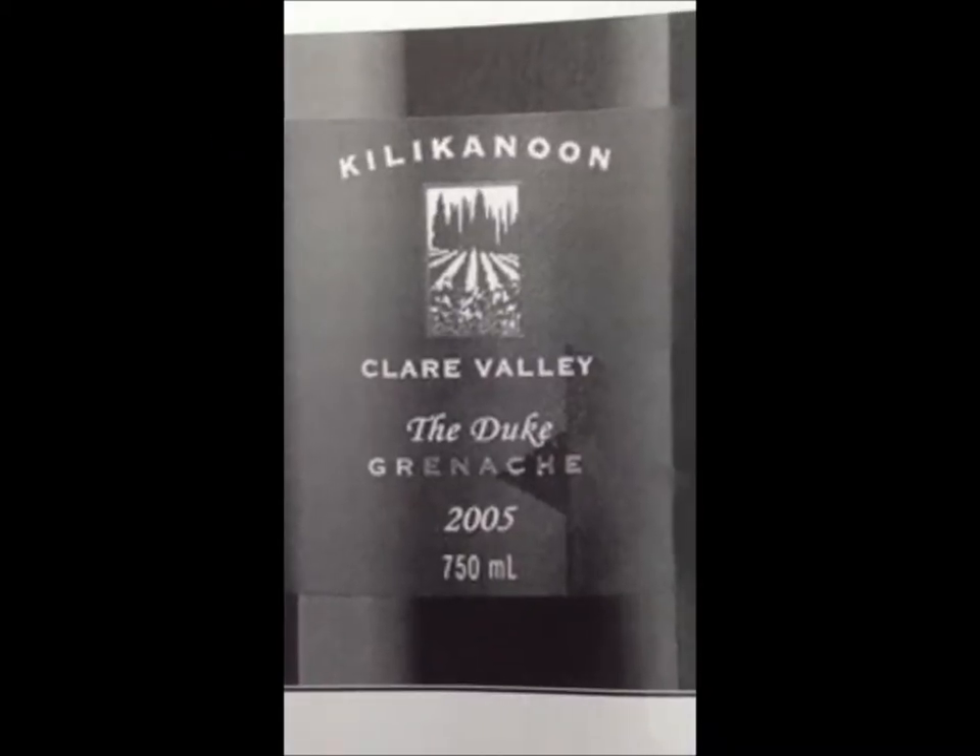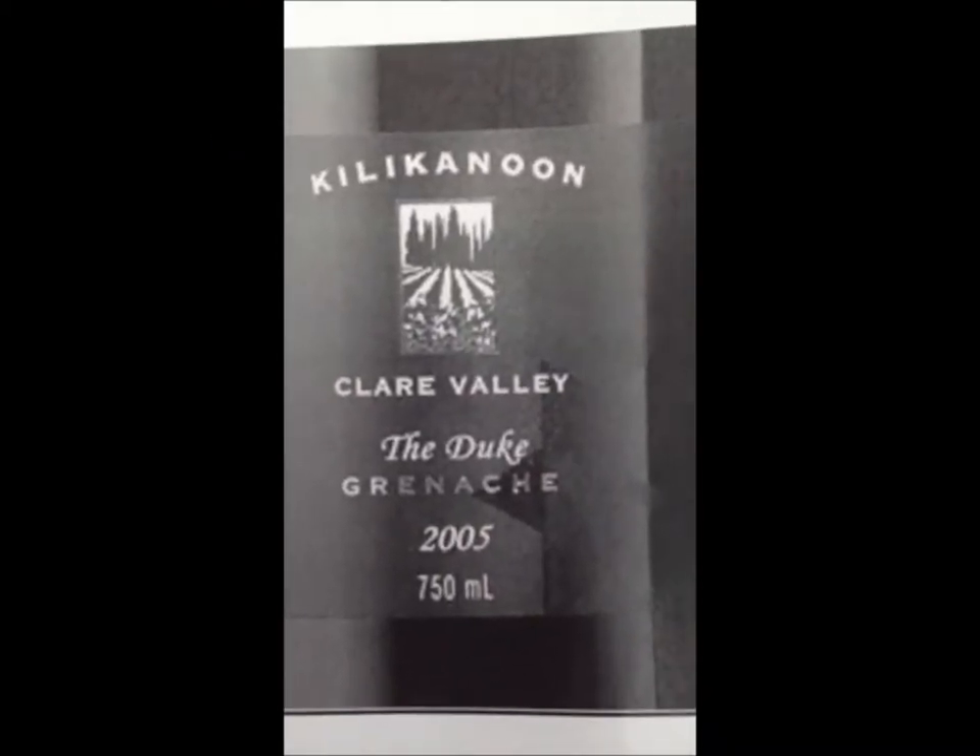We have a picture of it that Katharina is going to talk about. The grape that we're doing is Grenache. Grenache is a red wine grape variety mostly grown in France, Spain, Australia, the United States, and Canada. It is one of the most widely distributed grapes in the world.